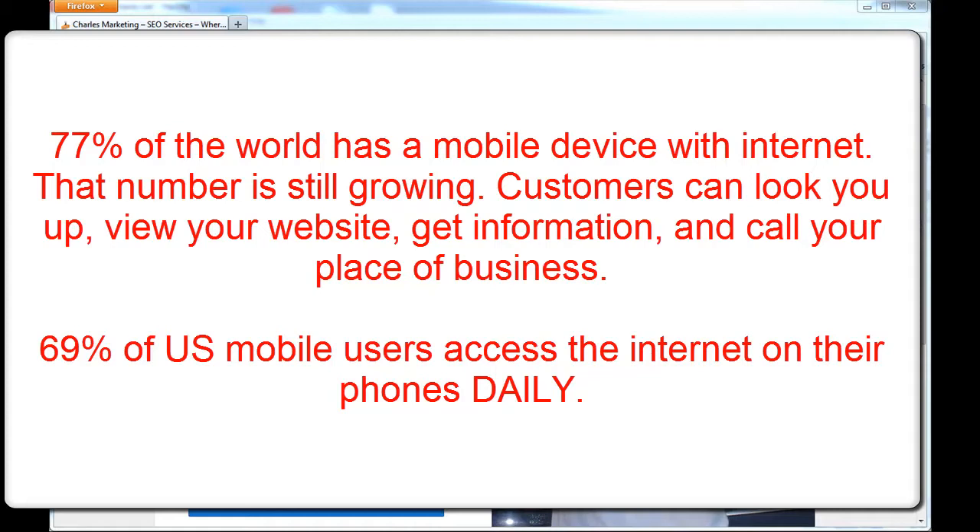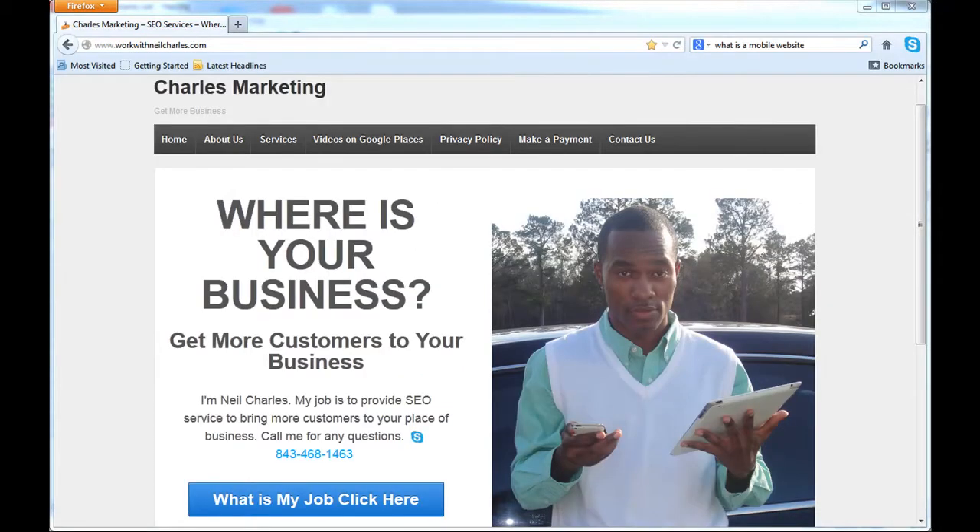When you're in the mall shopping, when you're shopping at Walmart, when you're at Sam's Club — no matter where you go, whether it's a company event, a football game, or whatever — everybody is on their cell phone doing something.